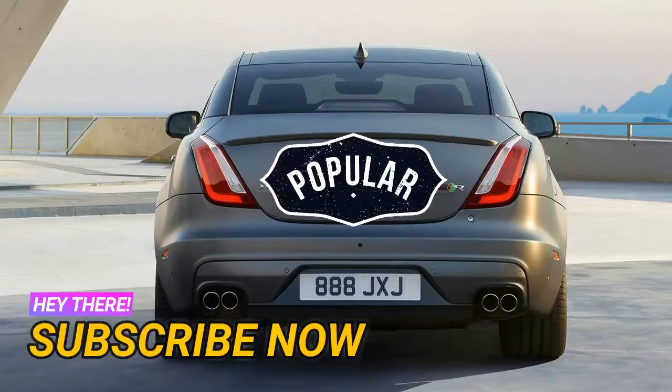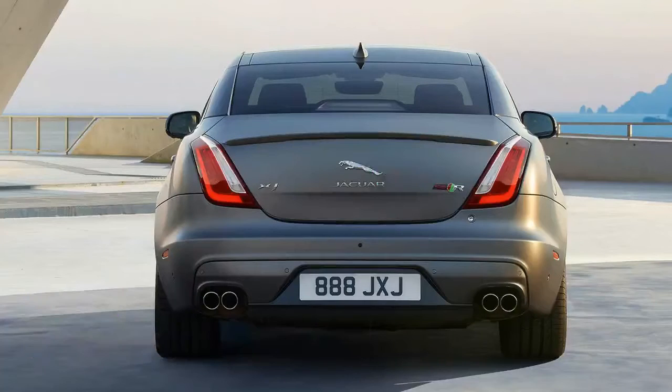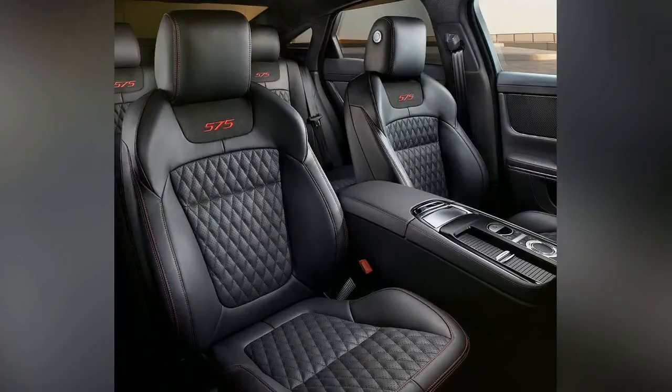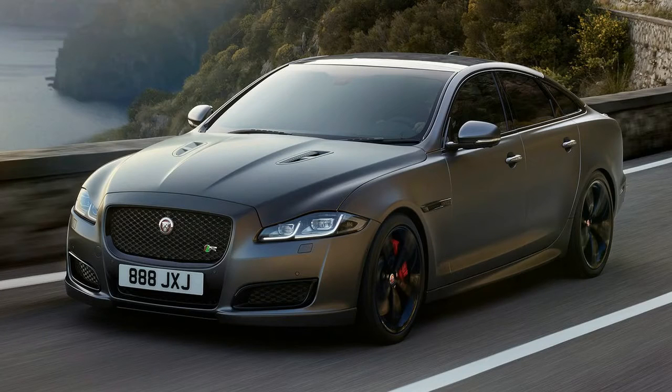The updated Jaguar XJ has been revealed with the new, more powerful XJR575 model headlining the tweaked range. The new XJR575 model is powered by a version of the company's 5.0-liter supercharged V8 boasting 423 kW of power and 700 Nm of torque.